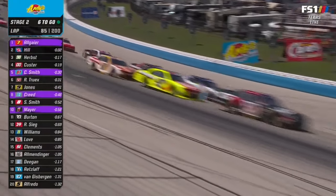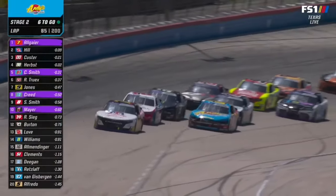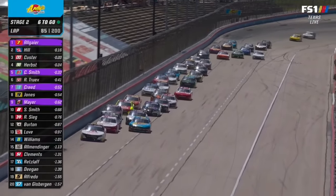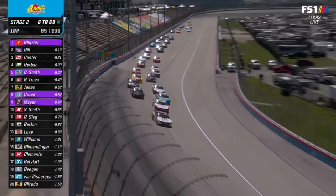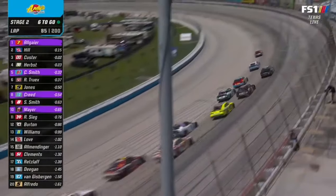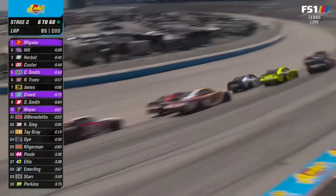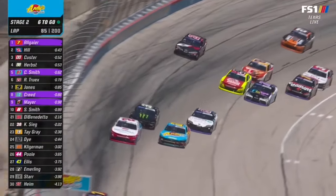If he can hang on this right rear, it looks like the 7 car is going to get clear — this is the best Austin Hill has been to start the run track position-wise, as he gets pushed by the 98 and clear in front of the double zero in second. Teammates side-by-side for third: 98 is Herbst, double zero is Custer.